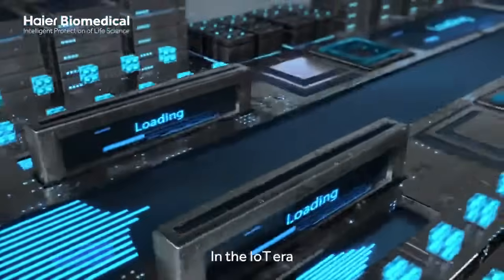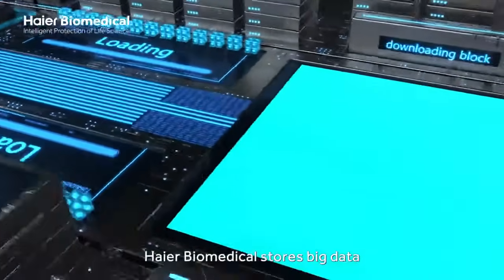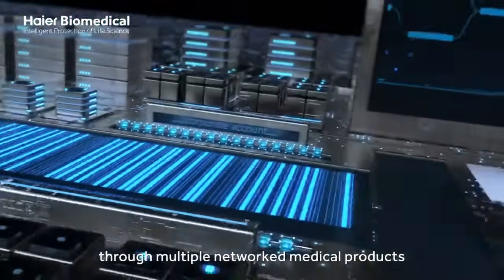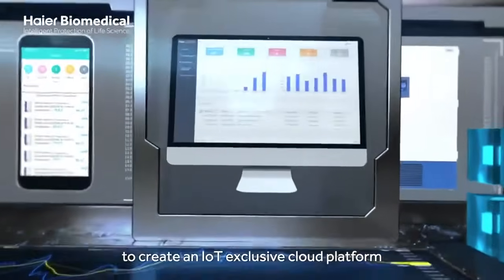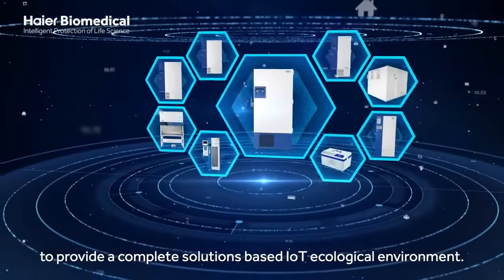In the IoT era, HI-R Biomedical stores big data through multiple networked medical products to create an IoT-exclusive cloud platform to provide a complete solutions-based IoT ecological environment.